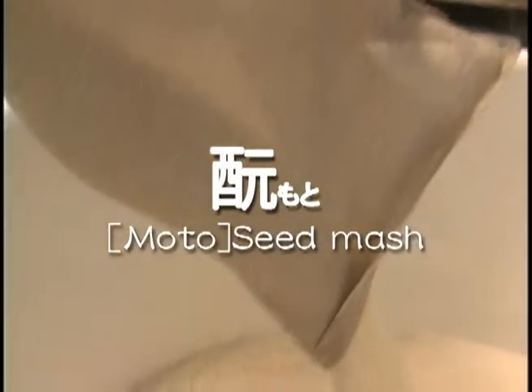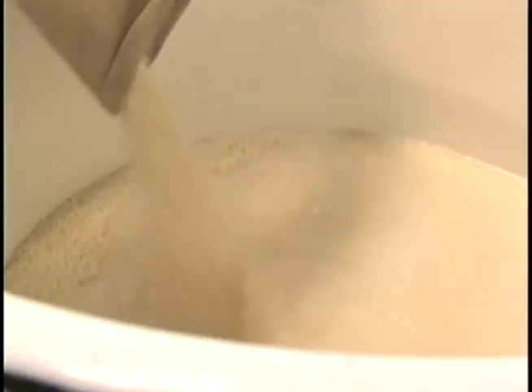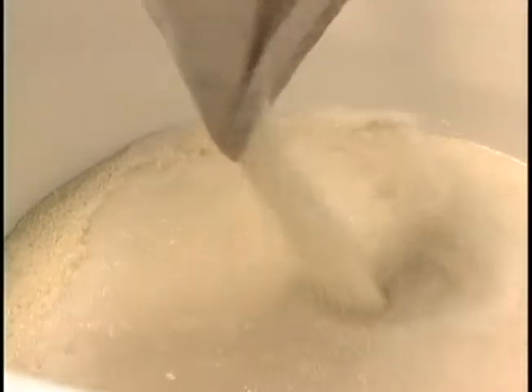The next stage is moto. Water and steamed rice are added to the koji to make seed mash known as moto. Sometimes moto is called shubo, meaning mother of sake.